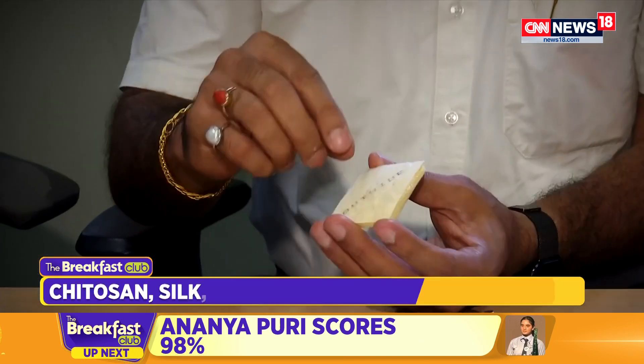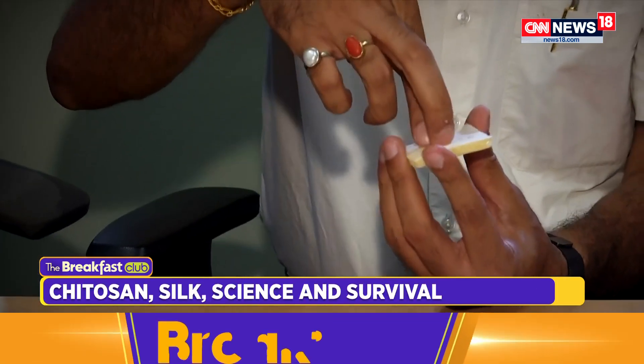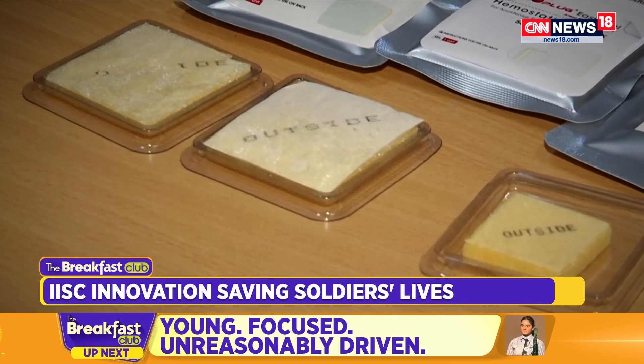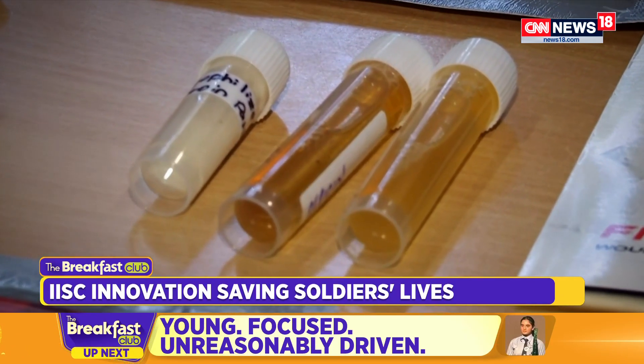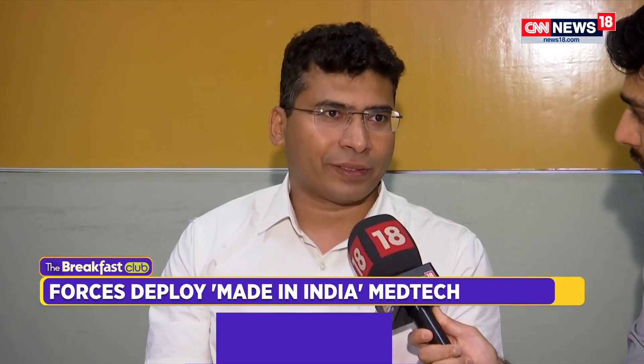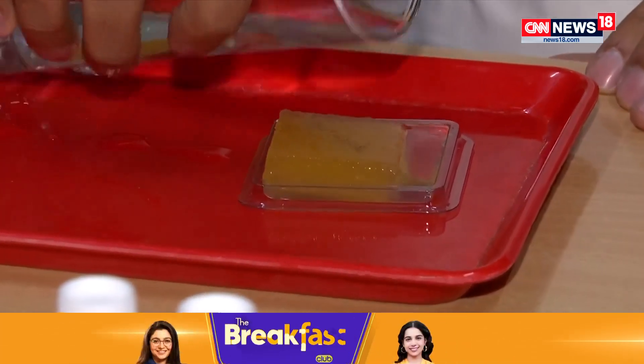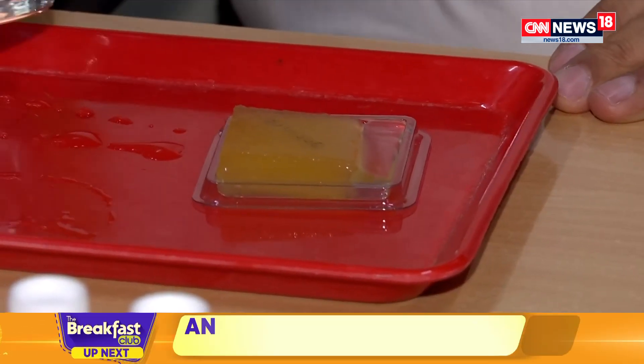What sets Fibro Plug apart is its incorporation of silk. Unlike conventional dressings that stick to wounds and risk re-bleeding during removal, the silk layer ensures easy, pain-free removal — a critical feature in emergencies. 60% of deaths happen because of excessive bleeding due to hypovolemic shock in field cases, and with injuries from blasts, this is quite common. That's where it's been very helpful.